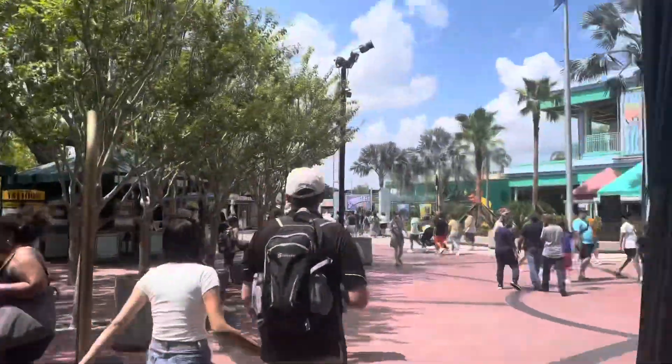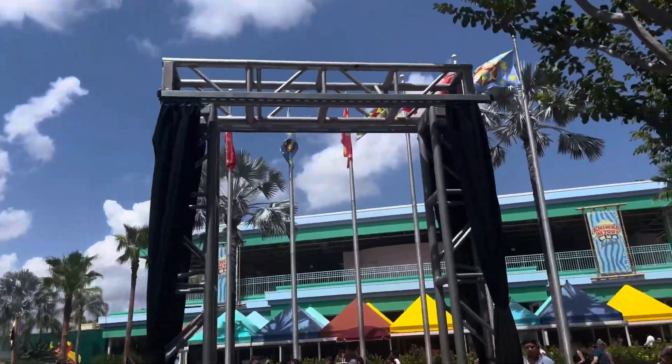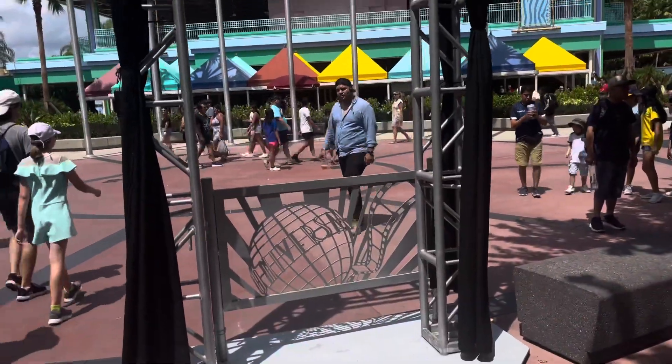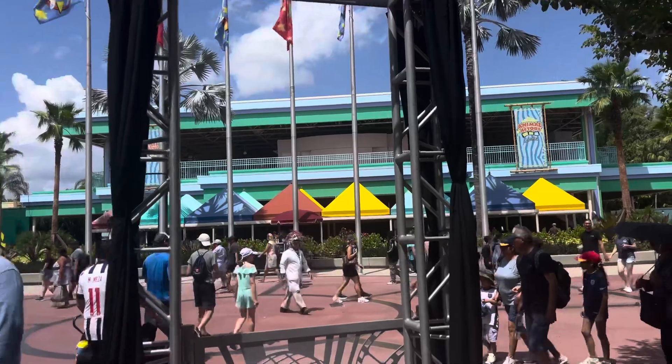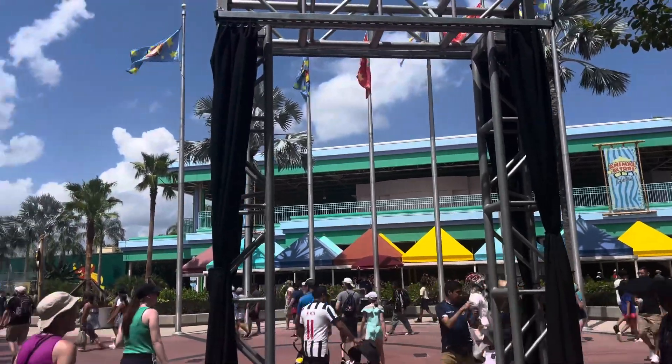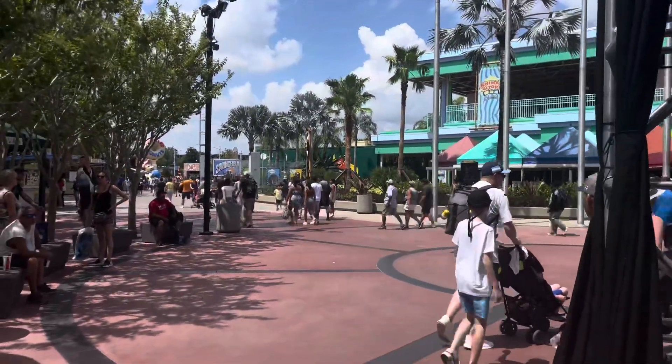Coming over here we actually have our first portal. That's really awesome — I would think it would have more of a directional sign, like it'll say 'Last of Us this way' or whatever. It's going to be really awesome. We'll keep going down this way and see what's over here.